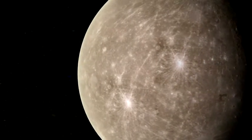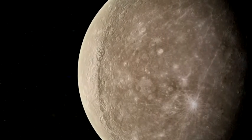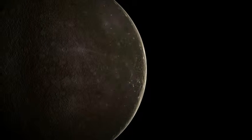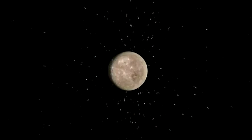By contrast, Mercury's pockmarked surface seems stable. There are no signs of plate movements and erosion occurs slowly, if at all. Mercury has almost no atmosphere. Atmosphere is necessary to create eroding winds and rains. Mercury is too small for its gravity to hold light atmospheric gases.